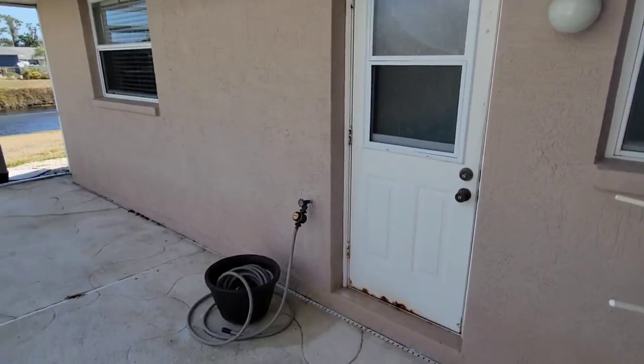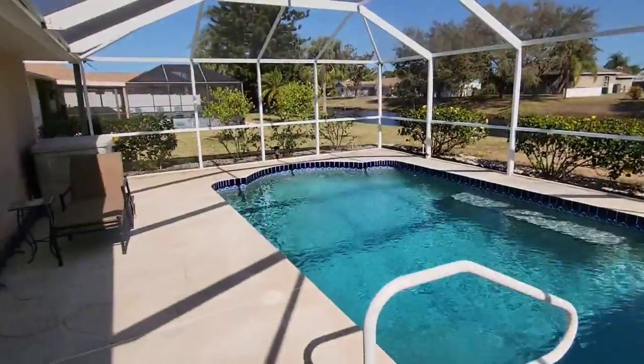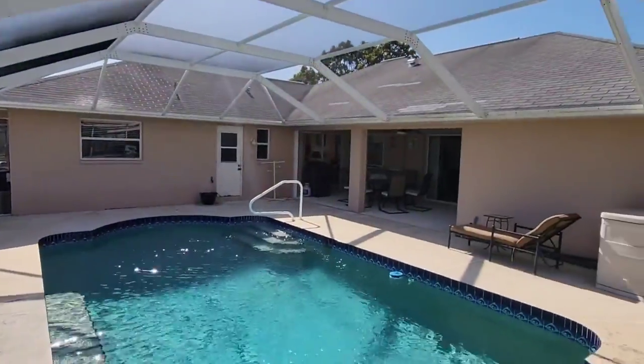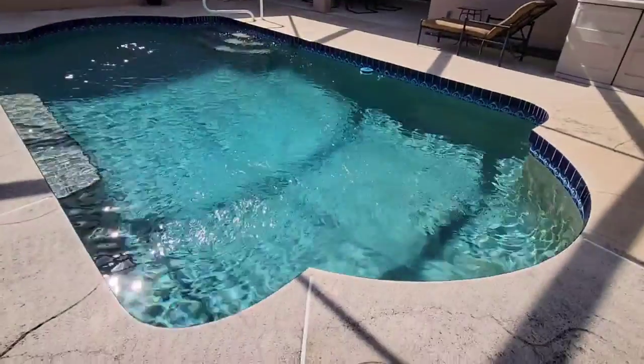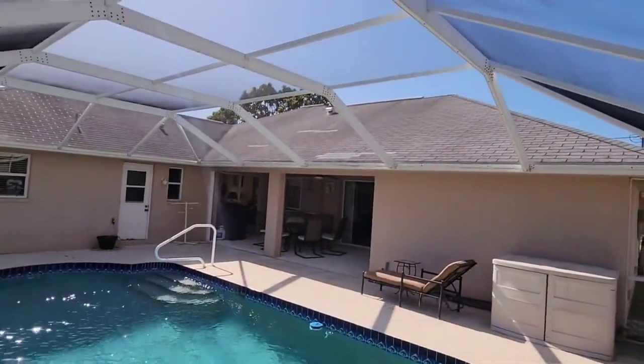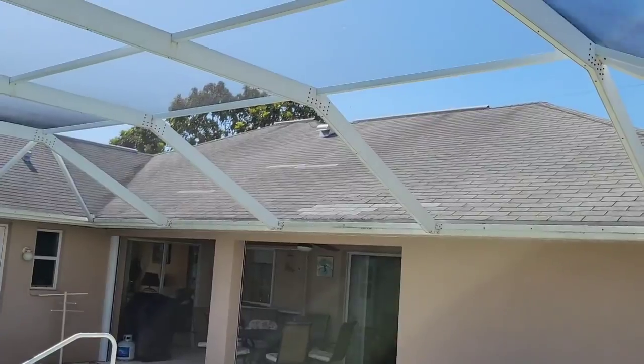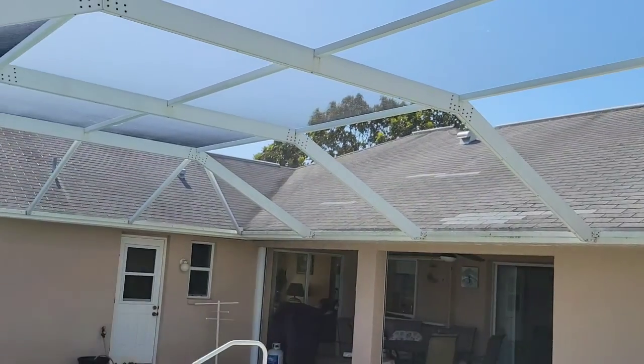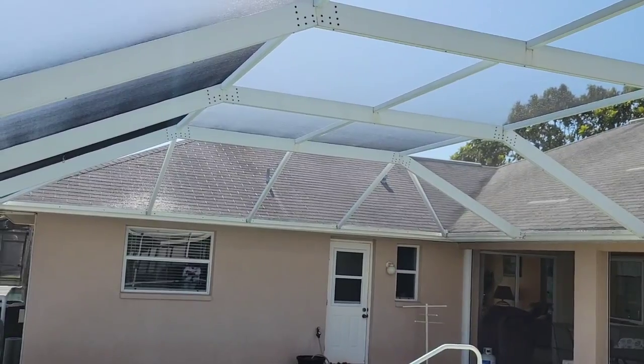There's that door to the pool bath. And you can actually see up there on the roof — you can see the patch shingles in several spots. The roof is definitely shot; it needs to be replaced pretty quickly.